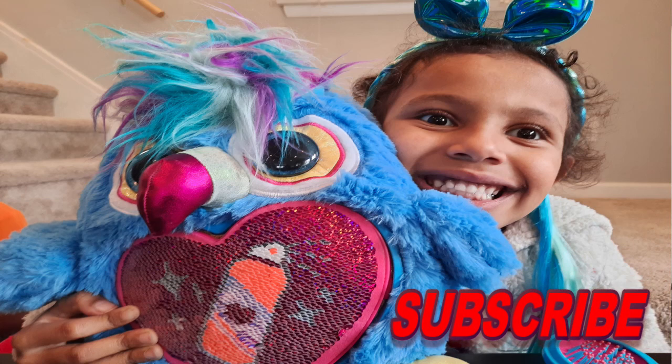What's up guys, welcome back to Justin and Justina's TV. Today we are going to be opening this rainbow card.